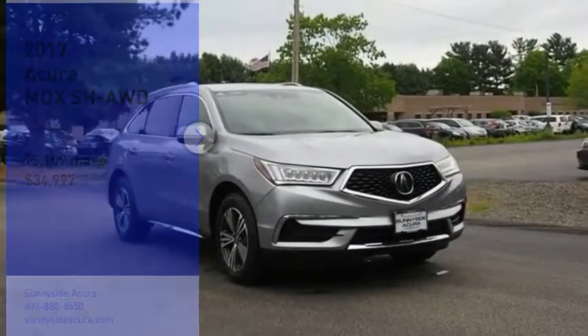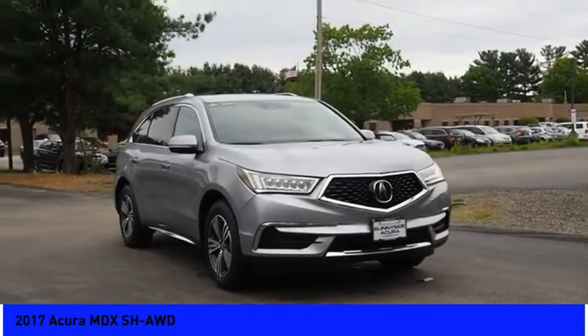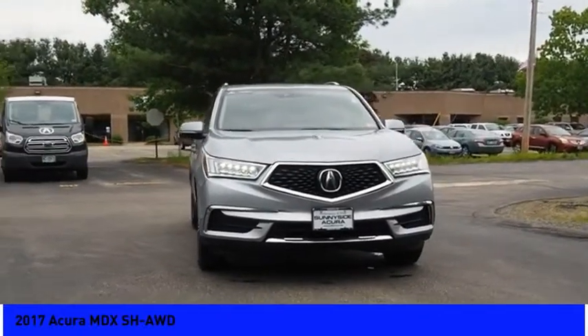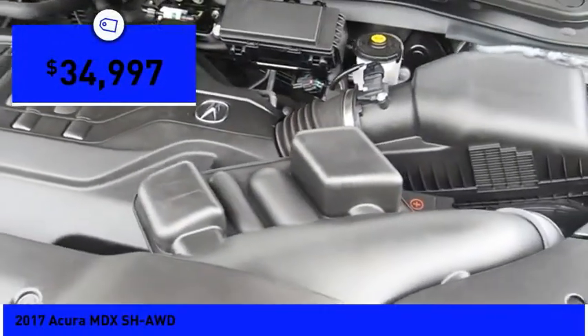Make a great choice today with the 2017 MDX. The Acura MDX is a wonderful choice if you're looking for a midsize luxury crossover SUV, thanks to its high safety scores, a strong engine, all-around utility and capable handling — and it's priced below $35,000.